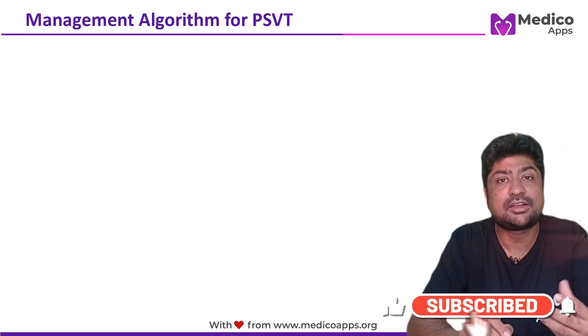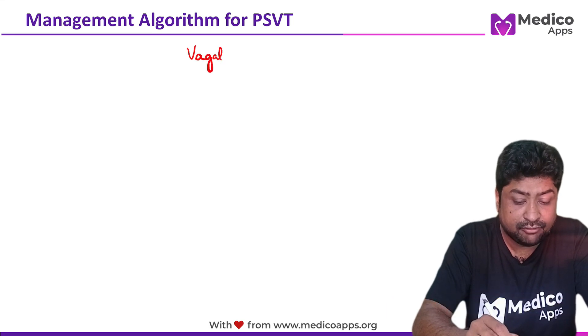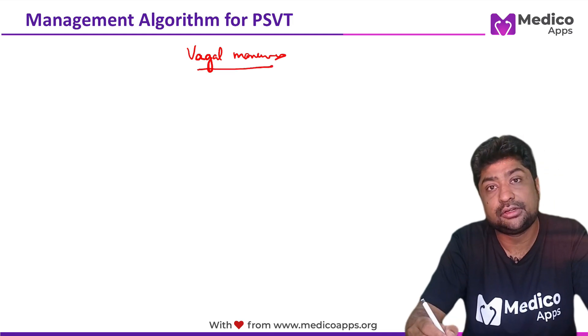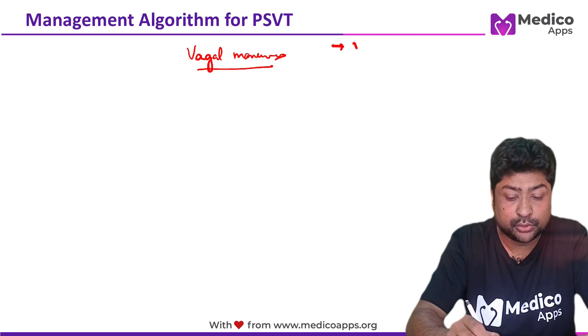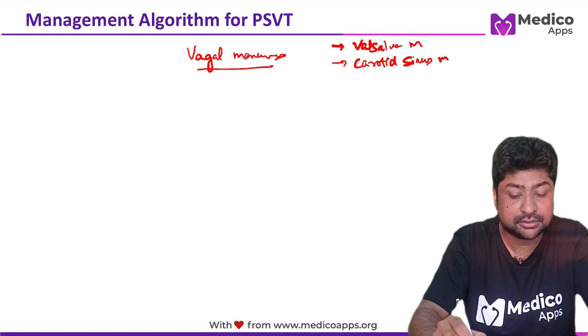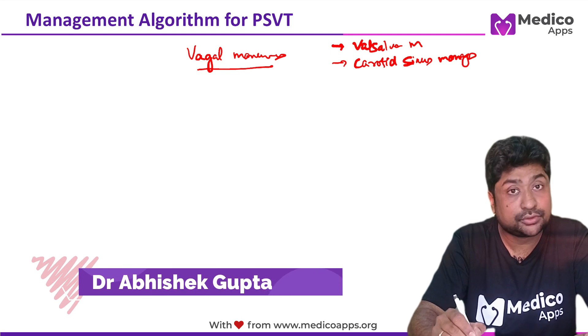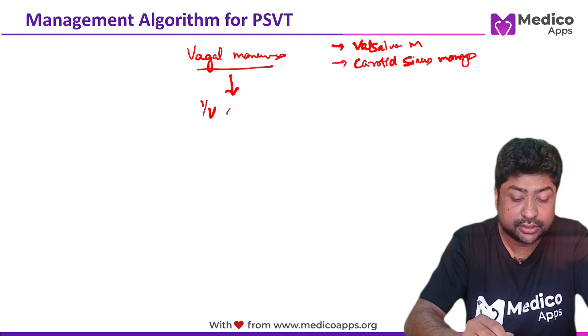Most of these cases are well tolerated. Initially, vagal maneuvers are sufficient to terminate any episode of PSVT. These vagal maneuvers include Valsalva maneuvers or even carotid sinus massage. If vagal maneuvers do not help, then you should go for IV adenosine.